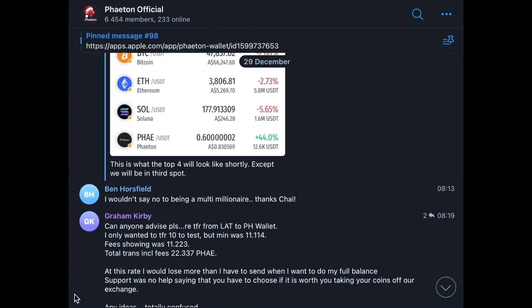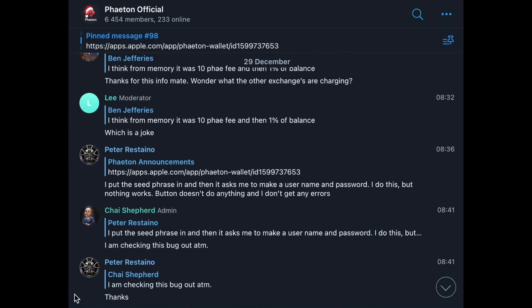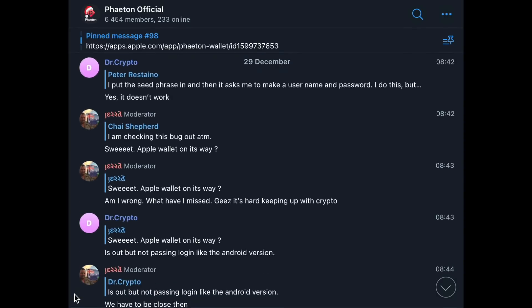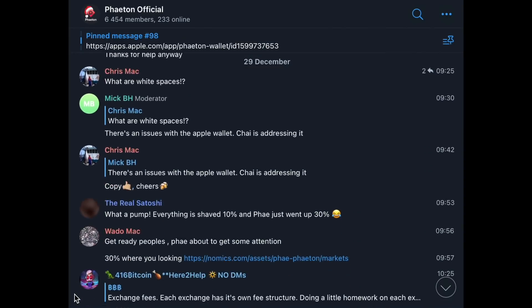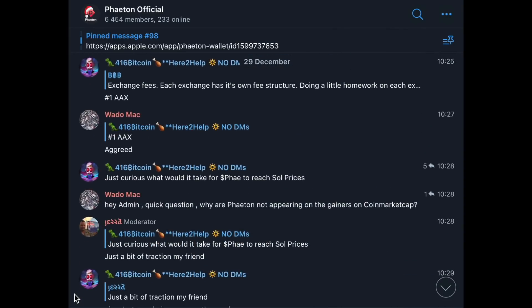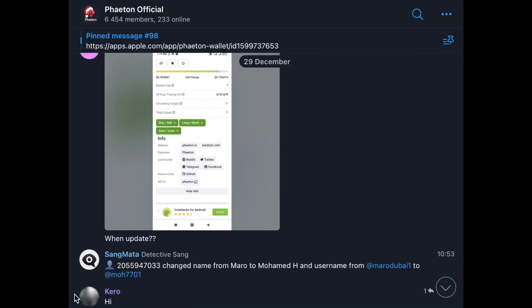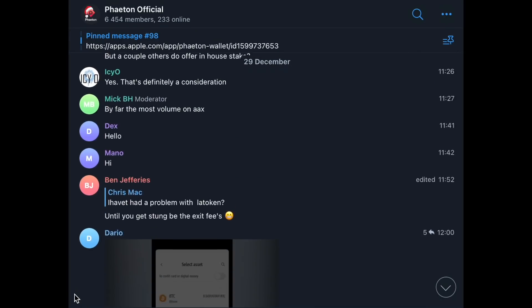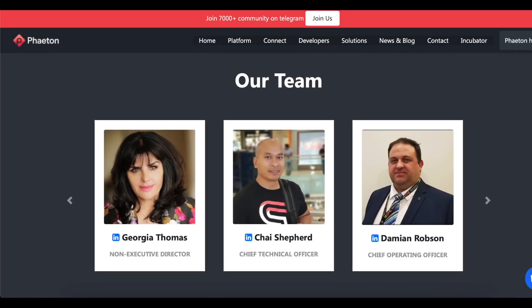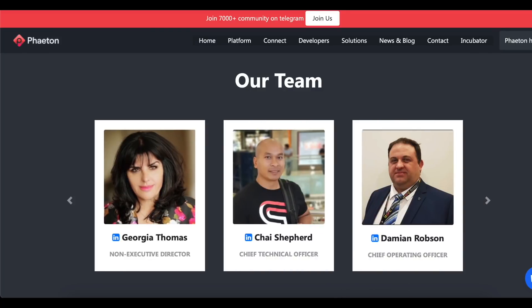If you still have questions about this project, you can ask them in the Telegram chat of the project, where directors and developers will be happy to answer quickly. At the moment there are about 6,500 users in the Telegram chat, which is super active, and the dev team rarely misses a single question. The project also has a huge and experienced team involved in development, and I can tell you that they succeed.